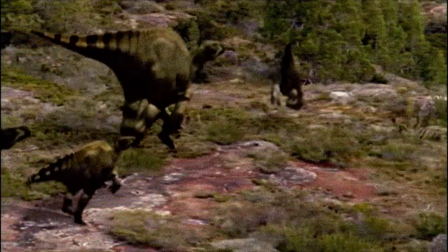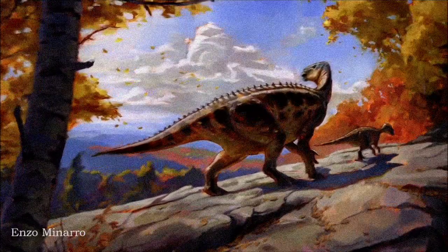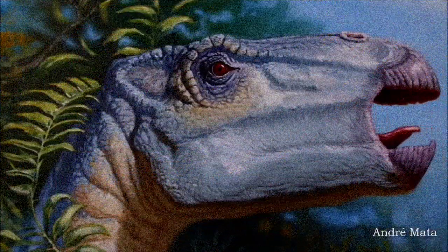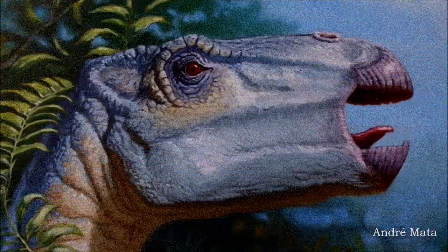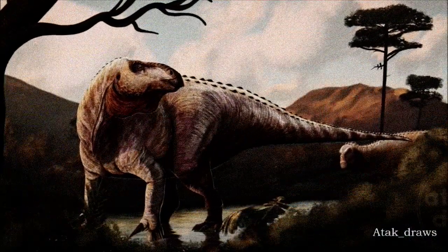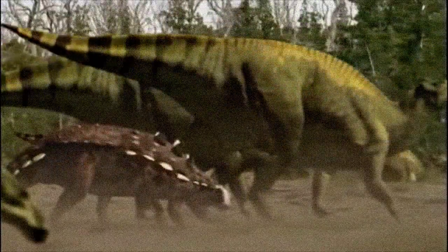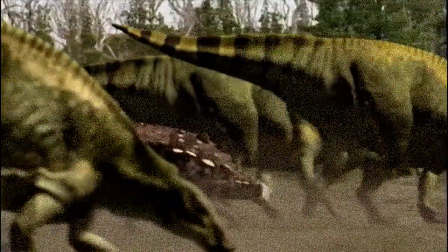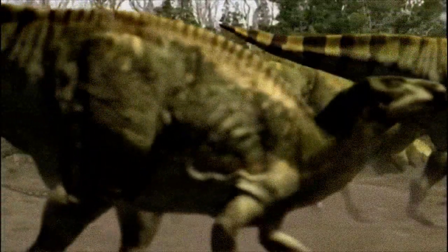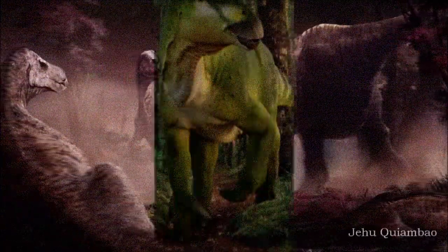It had cheeks to help keep food in its mouth and a sturdy body. Its forelimbs featured a prominent thumb spike, hoof-like claws, and a grasping pinky finger, while its strong hind limbs ended in three-toed, bird-like feet. Evidence from related hadrosaurs suggests that Iguanodon had a thick, muscular body, including a strong neck and tail, and may have had a decorative frill along its back. Skin impressions show a covering of small pebbly scales, likely too fine to be noticeable from a distance.